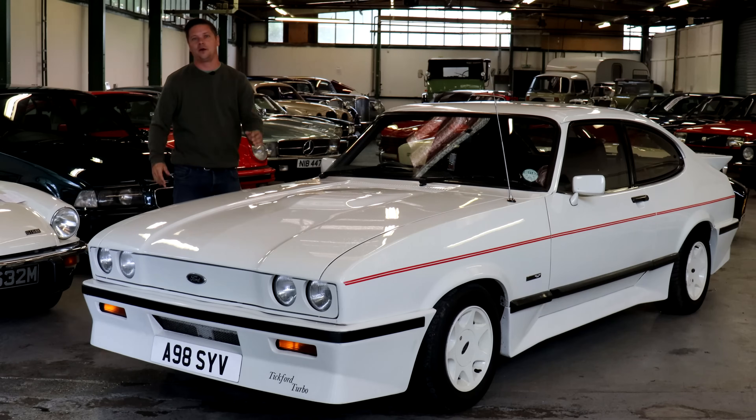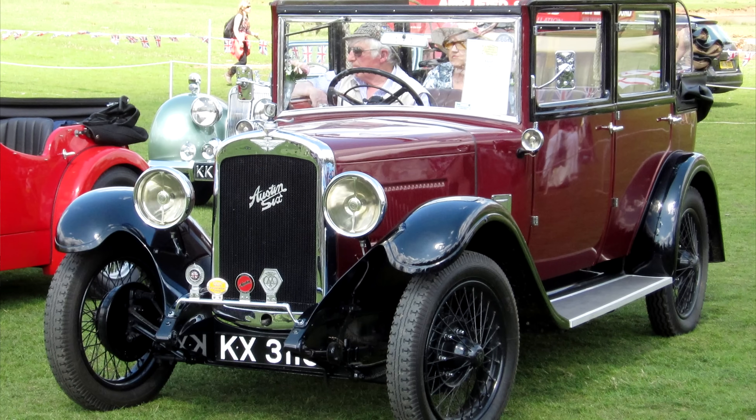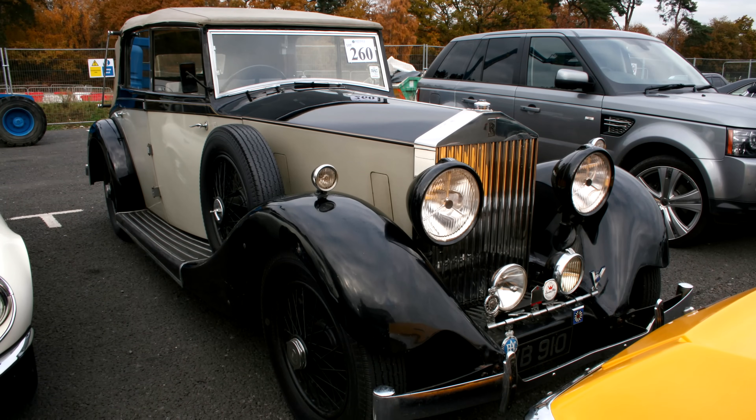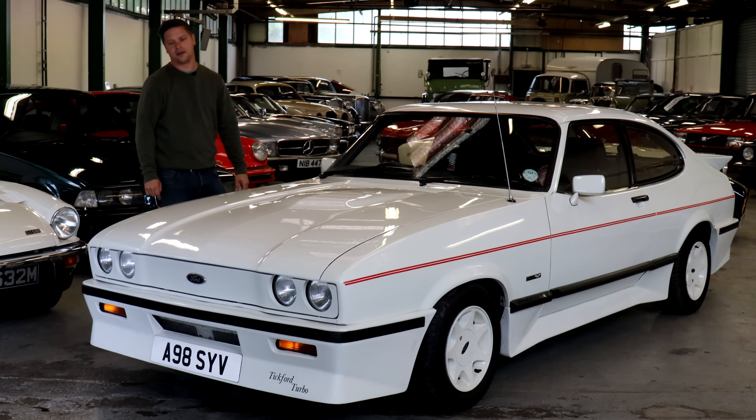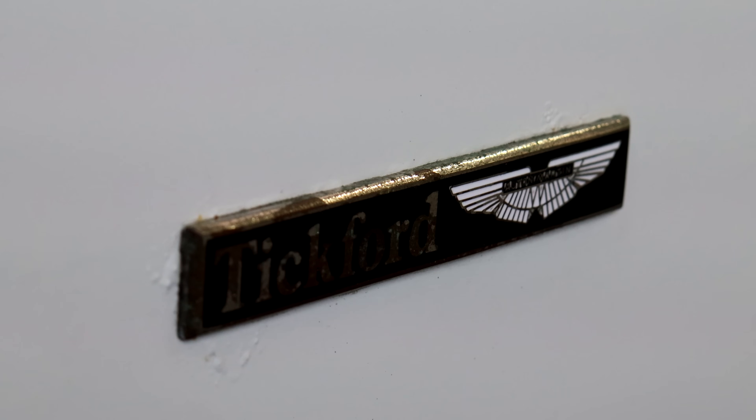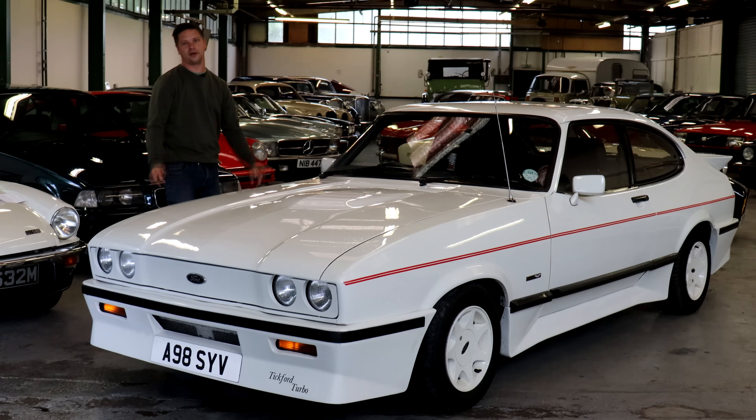So who were Tickford? Well, Tickford was a coach building firm that was set up in the 1820s and they made bodies for all the major manufacturers. But in 1955 David Brown of Aston Martin bought the company, and it lay dormant for several decades until 1981 when they set up Aston Martin Tickford, a specialist subsidiary to build custom cars like this Tickford Capri.